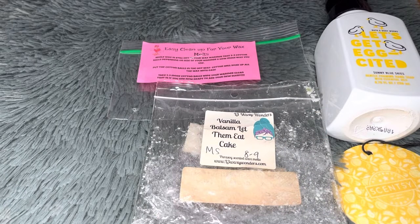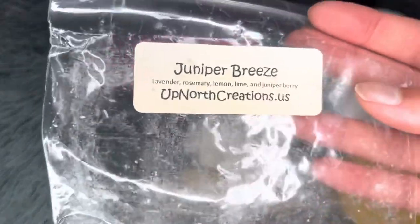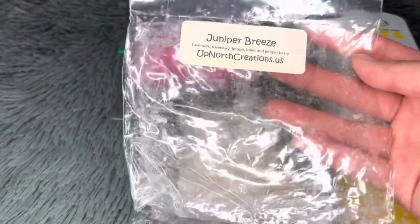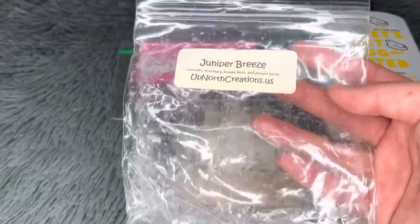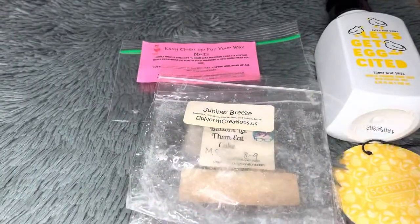Next from Up North Creations — Juniper Breeze, which is lavender, rosemary, lemon, lime, and juniper berry. It's a very fresh juniper scent but unfortunately didn't have much throw at all — pretty light. Not a repurchase.